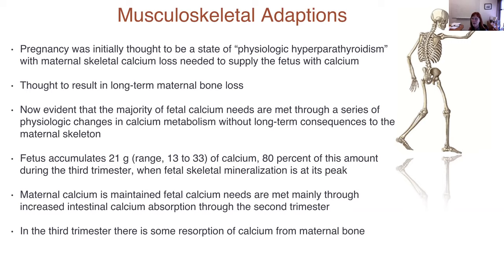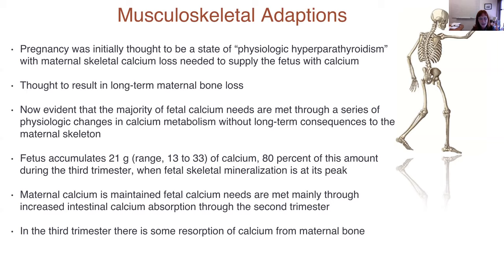This is all based on average-stature women. It is not known in hypomineralization disorders what the long-term physiologic changes are — and this is something we are presently studying. The fetus accumulates 21 grams of calcium over its lifetime, most of this during the third trimester. In the first and second trimester, maternal calcium is maintained through changing calcium absorption in the GI tract. It is really only the third trimester where the fetus actually gets its calcium from the maternal skeleton.